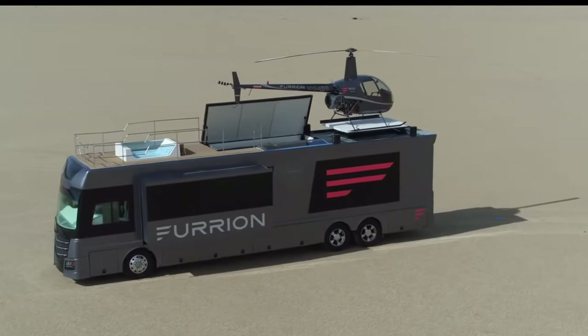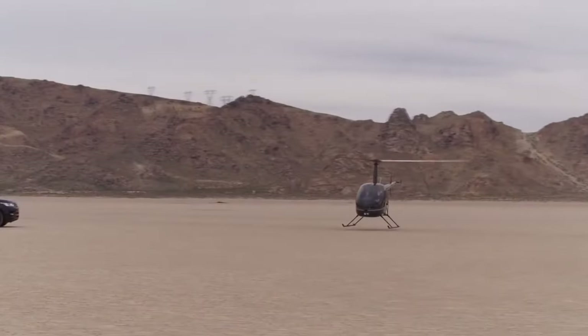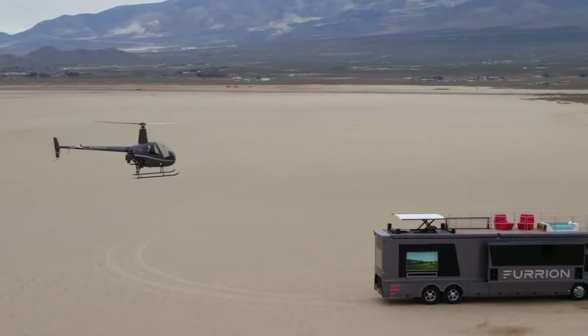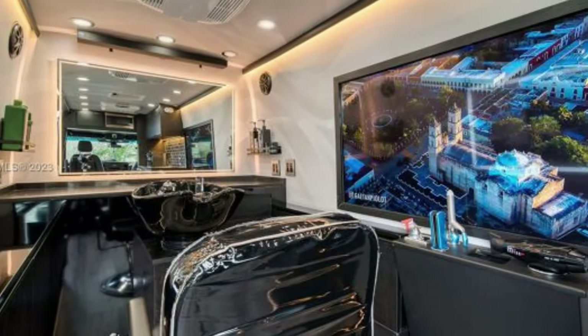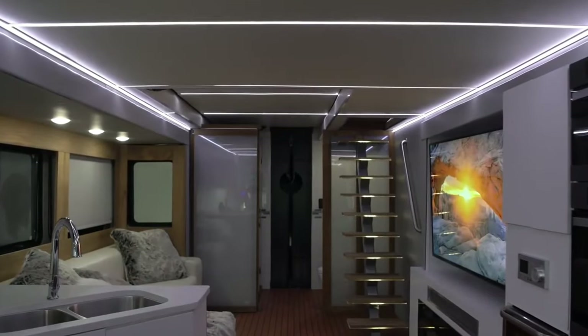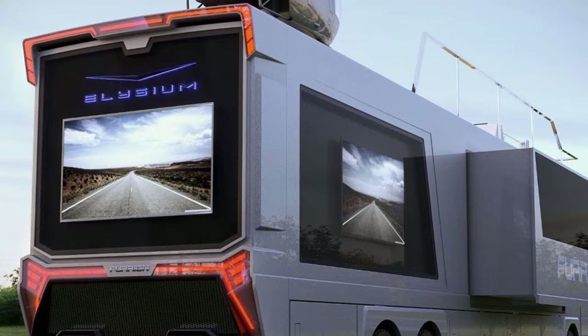Standout features include the Robinson R-22 Mini Helicopter and a retractable helipad on the deck, allowing for unique aerial adventures. When not in use, the helicopter neatly tucks away in the bedroom below. Indulgent offerings like 4K TVs, Bluetooth speakers, state-of-the-art kitchen appliances, and a relaxing hot tub elevate the onboard experience to new heights.